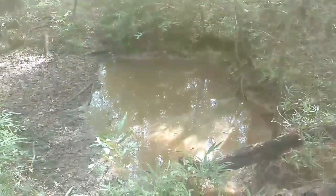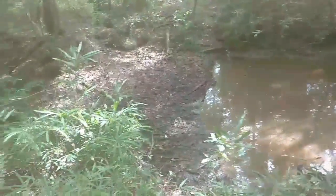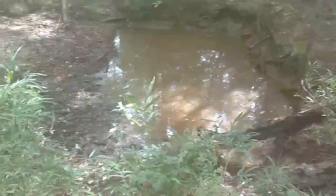I guess these are a little like test quarries. I started digging and realized maybe there wasn't anything there. If anybody knows, let us know.